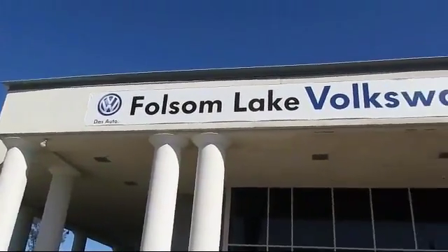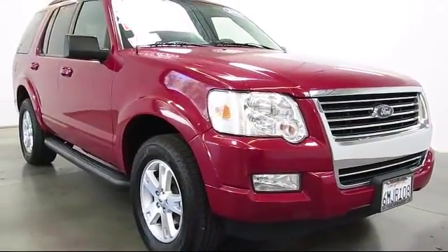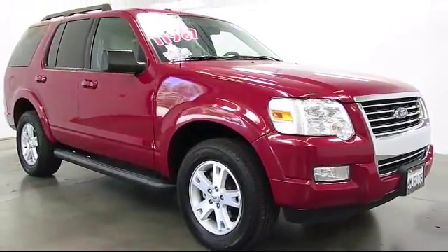Welcome to Folsom Lake Volkswagen, part of the Folsom Auto Mall, and here's another look at one of our quality pre-owned vehicles that comes equipped with keyless entry,